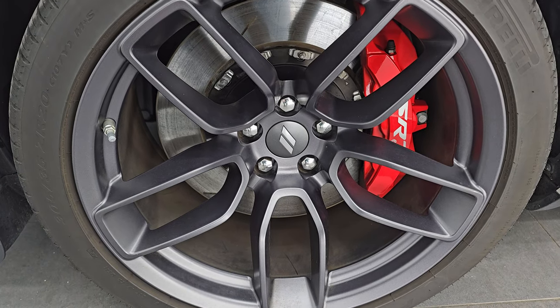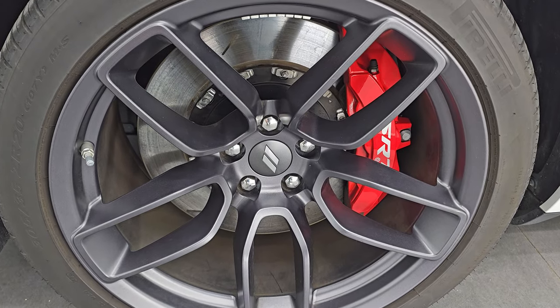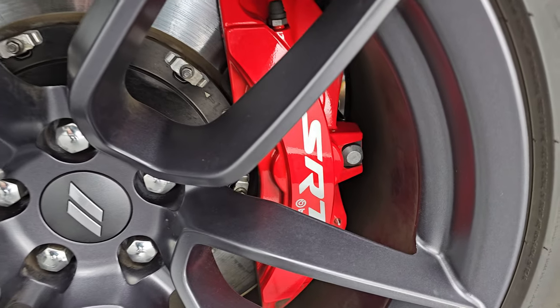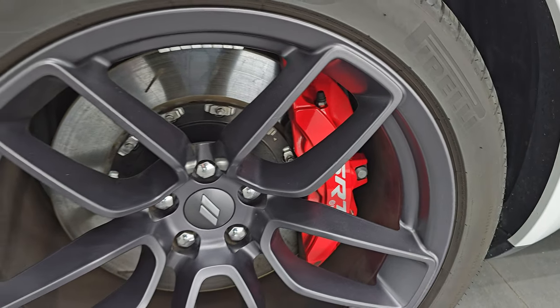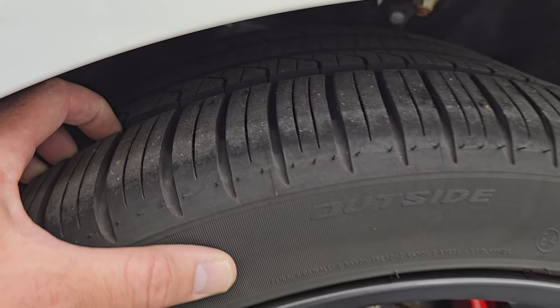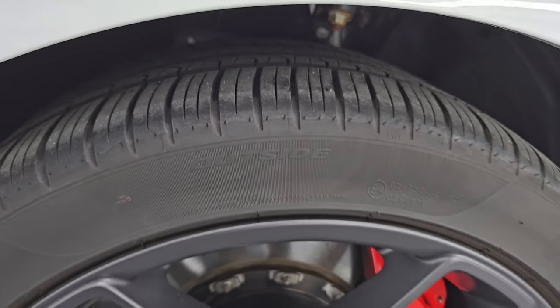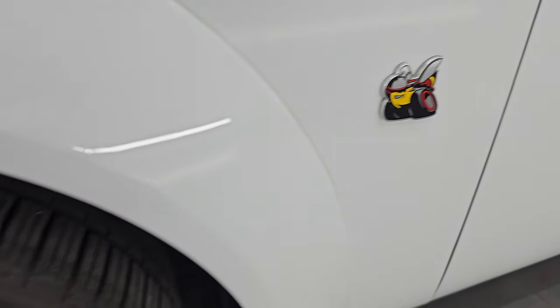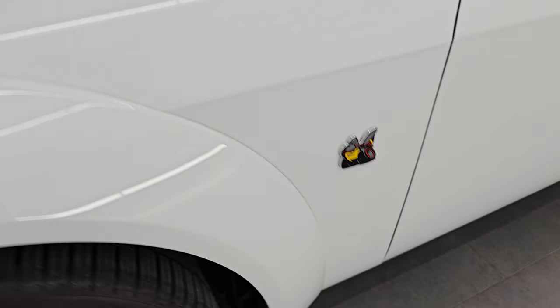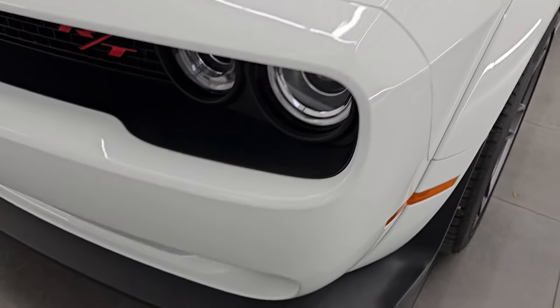This one comes with the special wide-body 20-inch granite crystal painted alloy wheels — no scuffs or scrapes on there. You also get the SRT Brembo brakes, and it has Pirelli P Zero tires. These are 305-35ZR20s, and they have probably about 80-90% of the tread on them. You get the Scat Pack logo on there. Front fender's in excellent condition — no dents or dings on there. Looks really good.